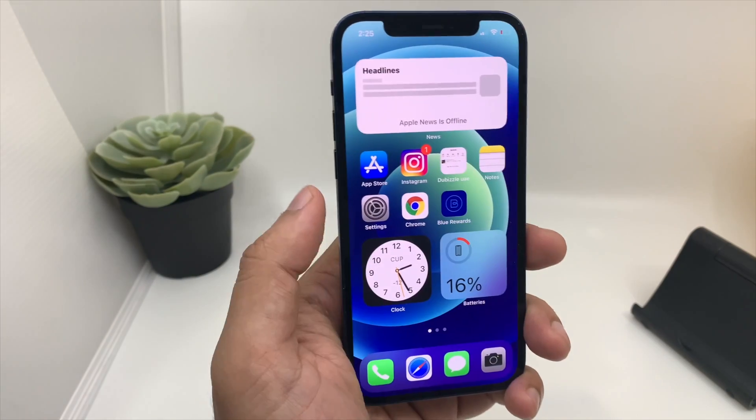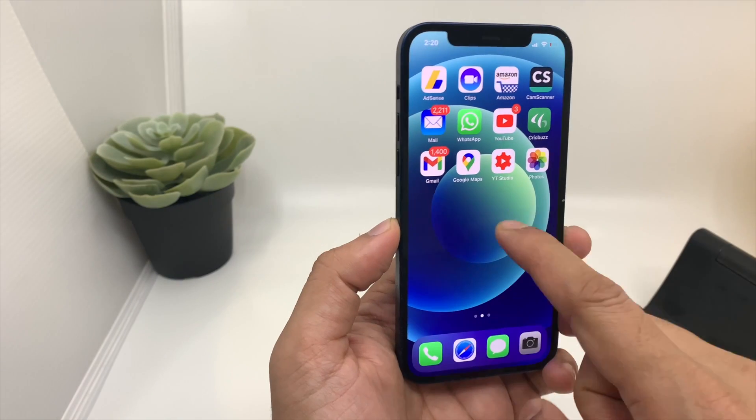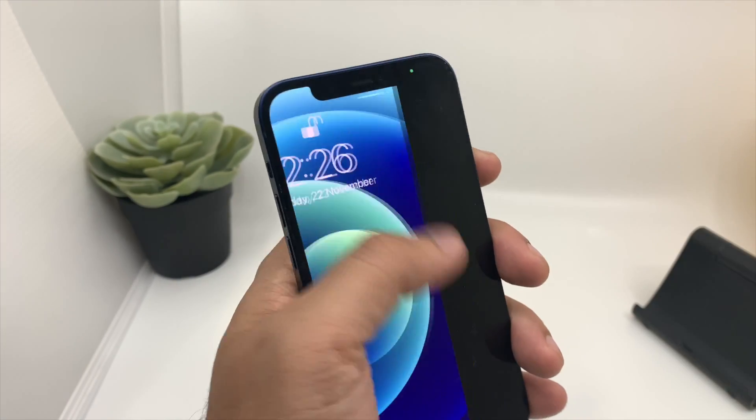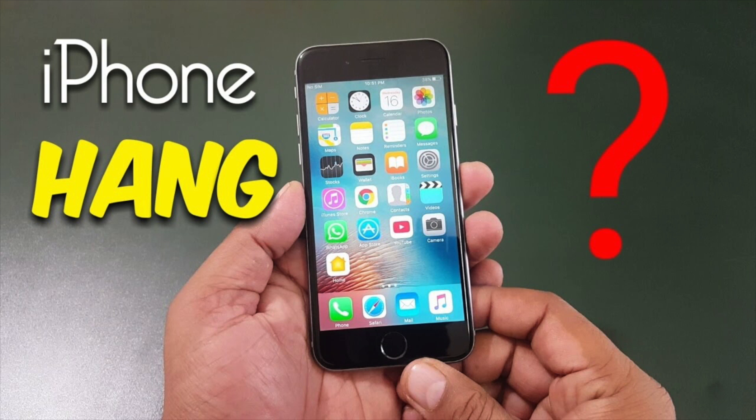Hey guys, welcome back to my channel. iPhones are known for their performance and fluidity, but sometimes my iPhone 12 freezes. It can be because of multiple reasons — it can be from installing a third-party application, or it can be any other application playing in the background making the phone unusable.